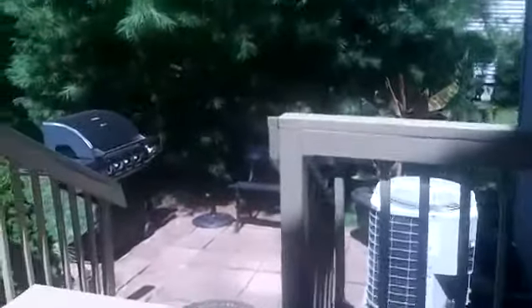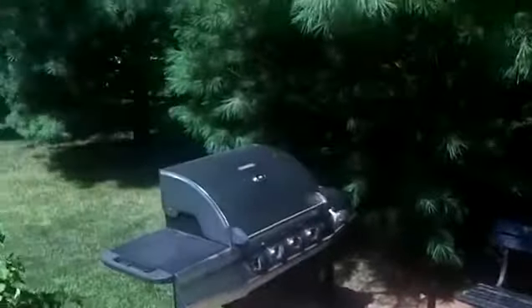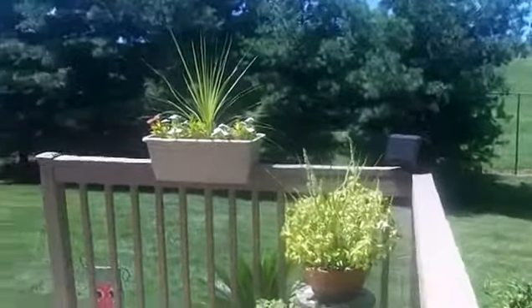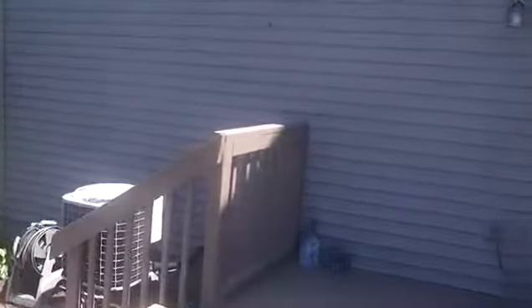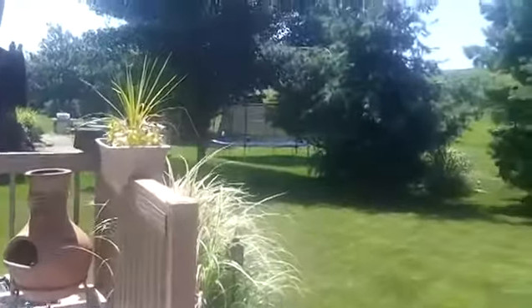Gorgeous deck out here. Patio area as well.